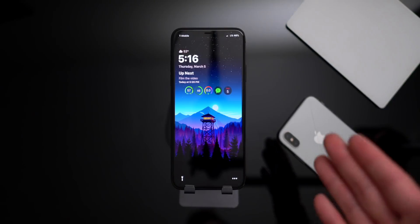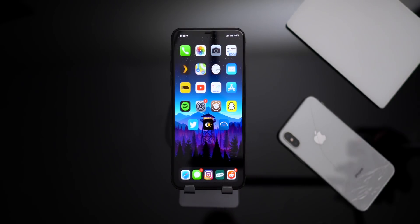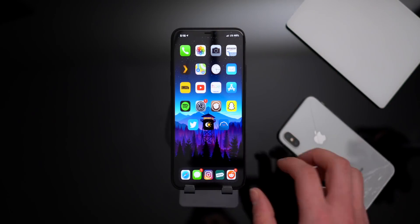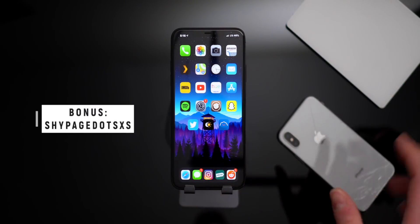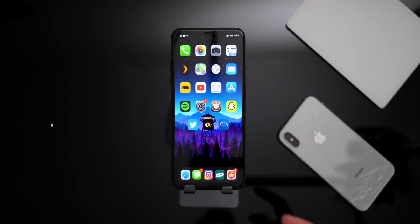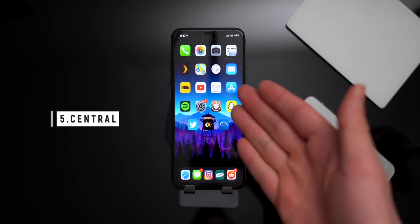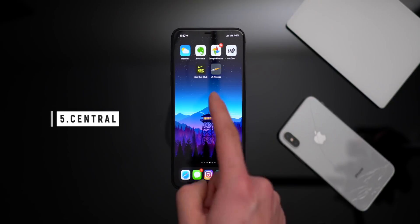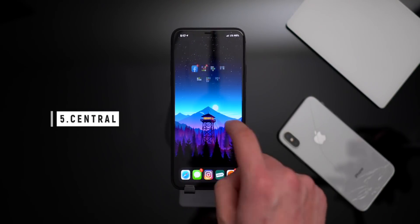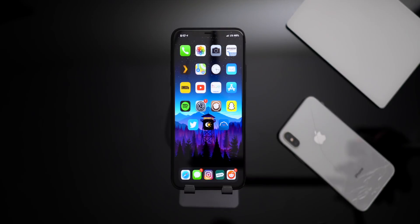Moving on to the home screen — this isn't too different from stock iOS but it looks so much cleaner. I've talked in previous videos about how to get rid of icon labels; they're not gone, they just hide and fade away when you don't need them. Same with the page dots — they fade away in the background. A new tweak called Central centers your icons — if you have an uneven number of icons, instead of justifying them to the left they center at the bottom, and even your folders are centered.